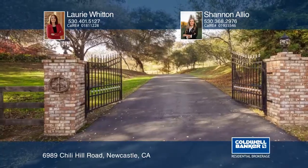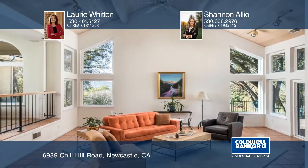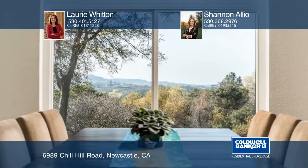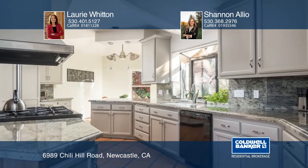This gated country estate with views of the surrounding hills is nestled on approximately six acres. The heart of the home has beautiful vaulted wood ceilings in the great room and a brick fireplace. The kitchen has been nicely updated as well.